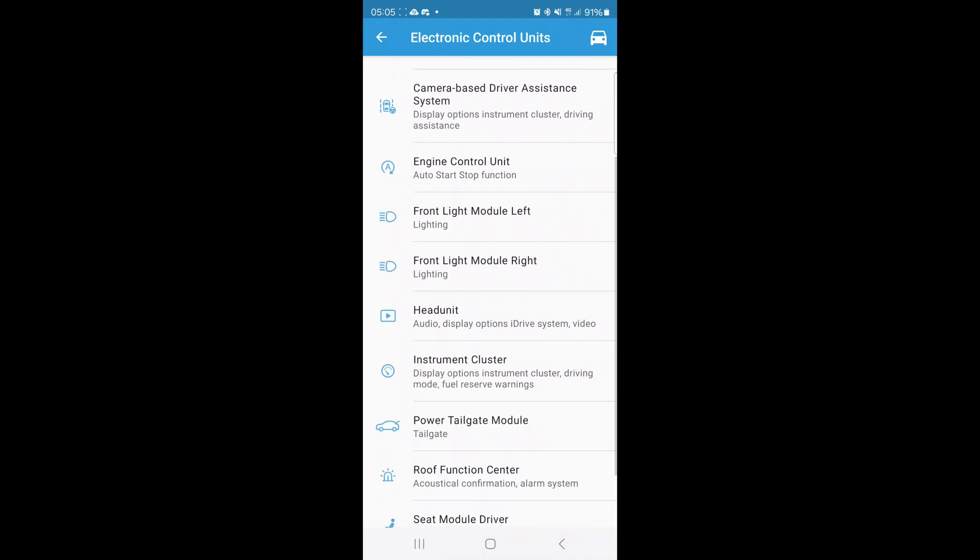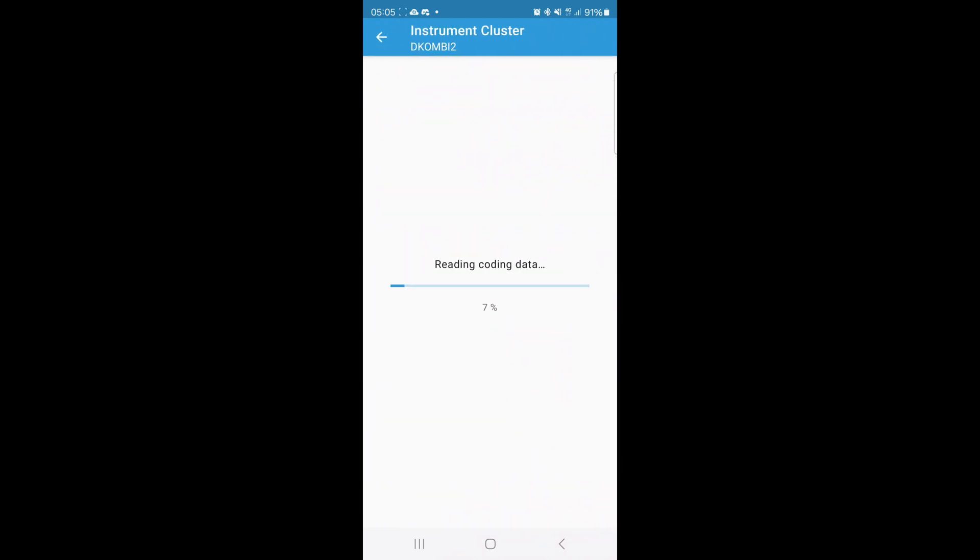From here we need to select instrument cluster. To be honest, you can change absolutely anything — the slightest modification to this will reset the instrument cluster, and you should see 28 miles available, or 27, close to it.